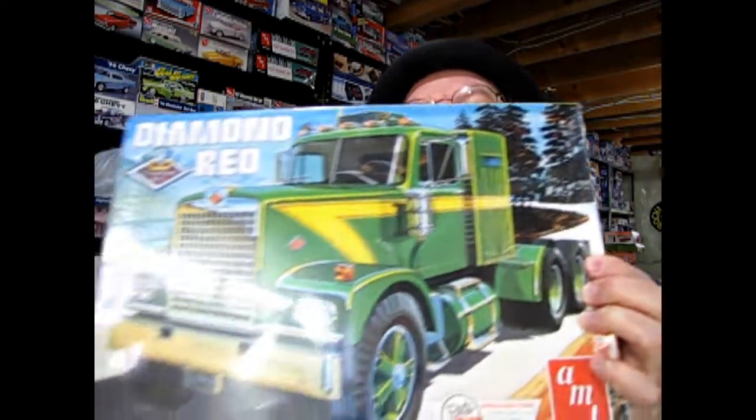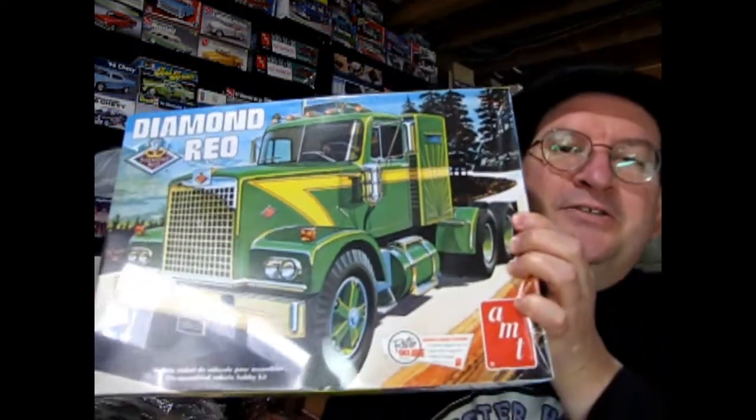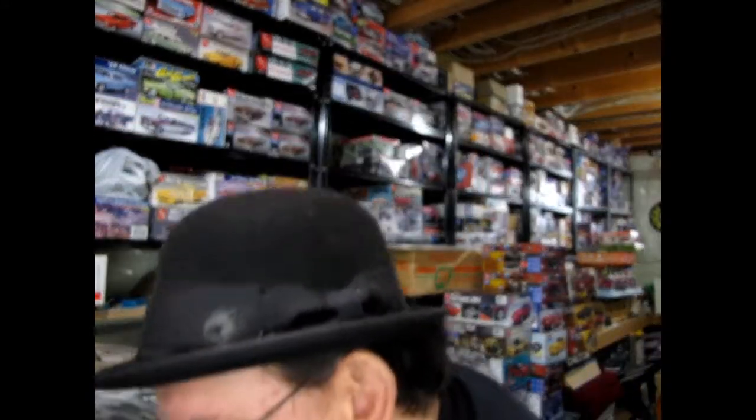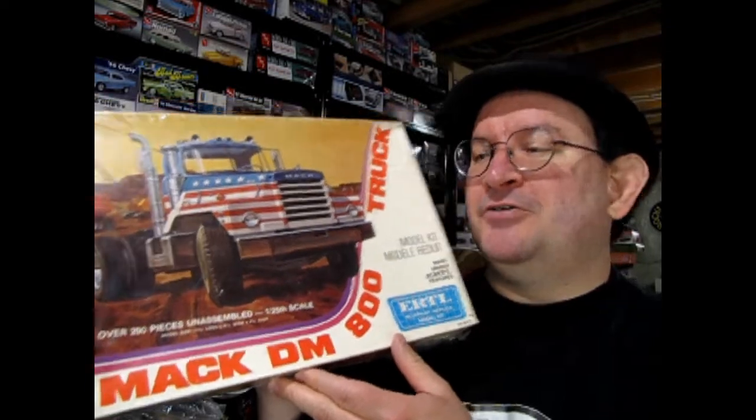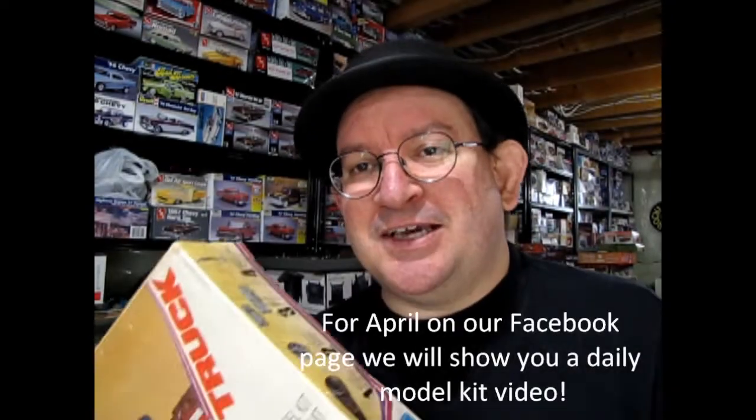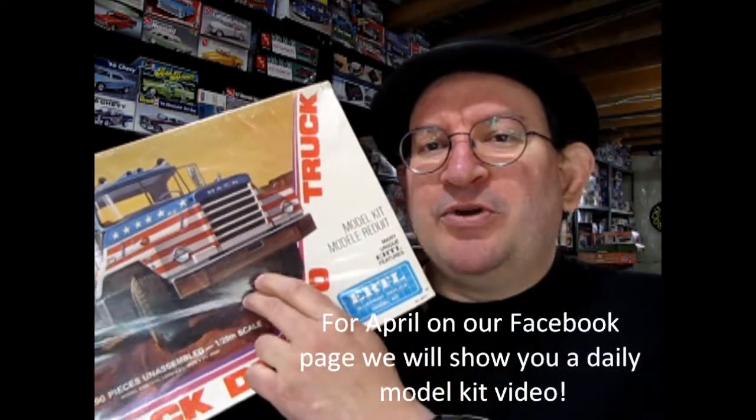We have the Diamond Rio truck. This is a really cool tractor for your trailers to haul around. We do have some trailers as well. This is an original blue printer edition of the MACDM800 truck, and since it was a blue printer that means it was made in 1976.